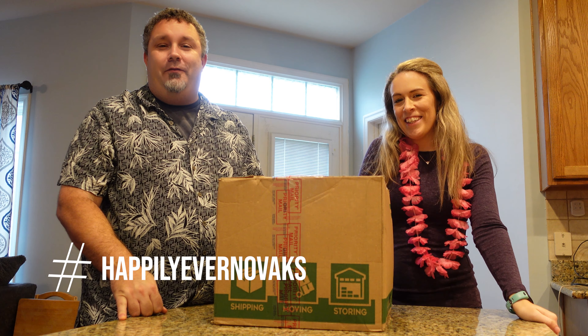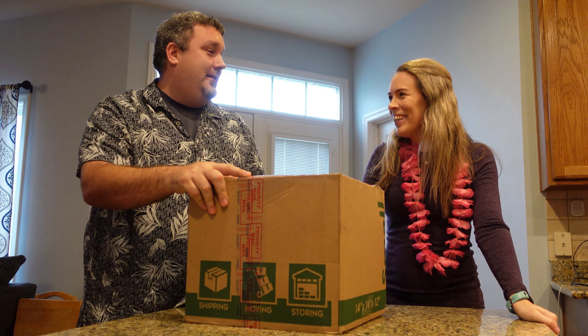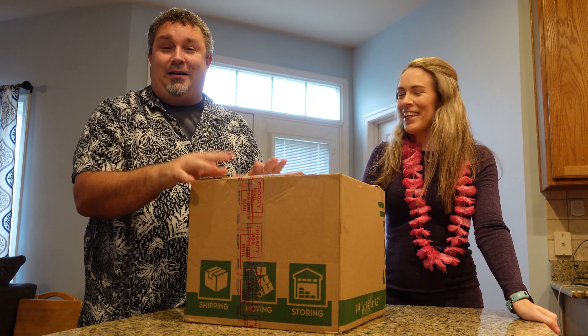Hey guys, what's going on? My name is Clint. I'm Sherry. And we are the Novaks, and today we've got a box! What does that mean? We get to unbox. Unbox the box!